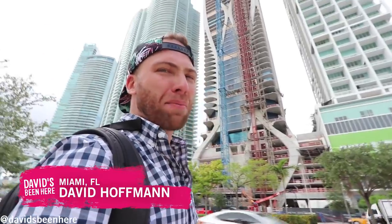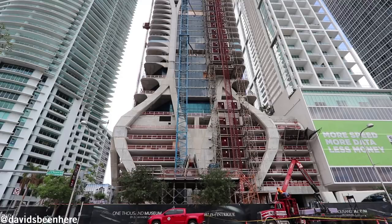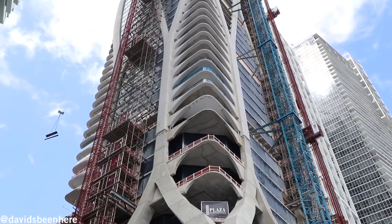Hello everyone, David Hoffman here from David's Been Here. Today I'm taking you out to an architectural masterpiece called 1000 Museum. It was designed by the late architect Zaha Hadid.